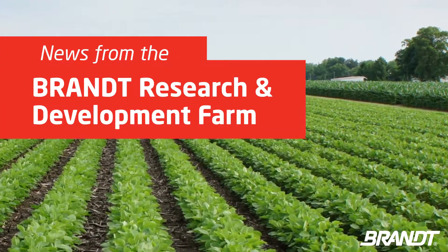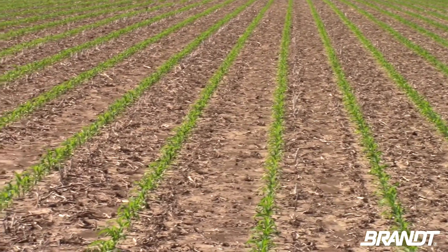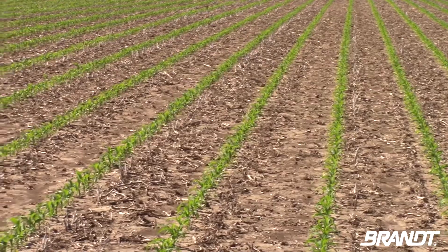With hot days and warm nights this week, these fairly new plants will be soaking up the sun out at the Brant Research Farm in Pleasant Plains. Agronomist Ed Corrigan says now is the time to get the sprayer back out in the fields.